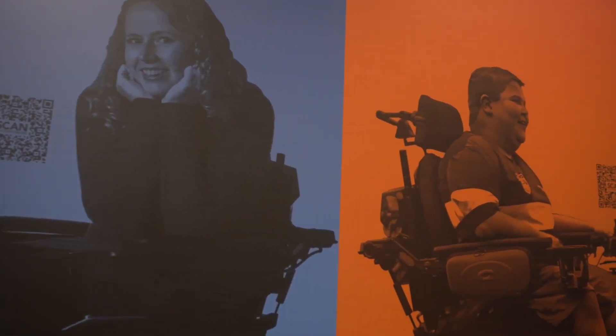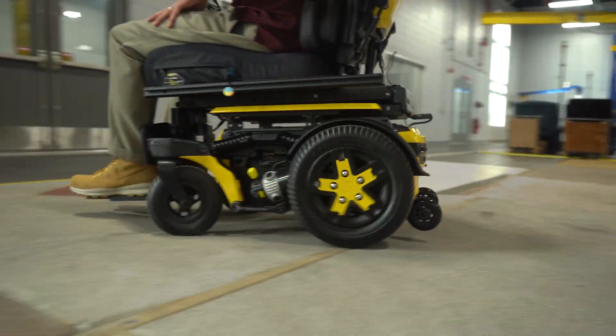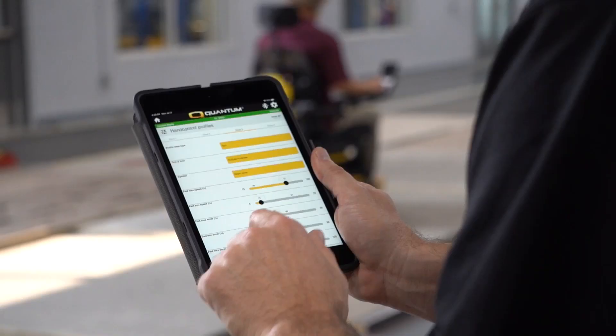Rear-wheel drive units typically have higher max speeds; they track better especially climbing up hills, and they have increased stability. That usually makes them a much more suitable chair for a rugged outdoor environment. People who use rear-wheel drive power wheelchairs typically stay with rear-wheel drive, and we think the R-Track is going to be a great option for them.